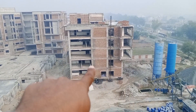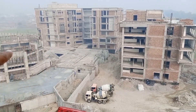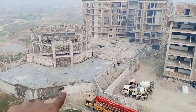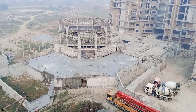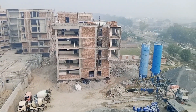This one is the admin block, this one is the academic block, and here the auditorium is under construction. Other activities are also in progress. This is the video of the SIAS project where we are working.